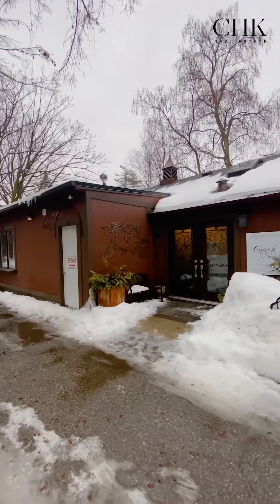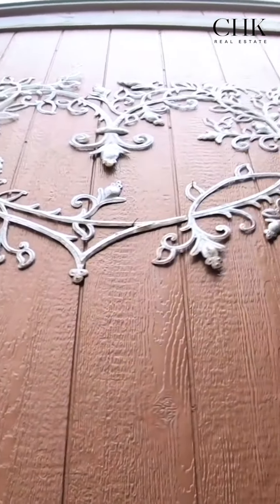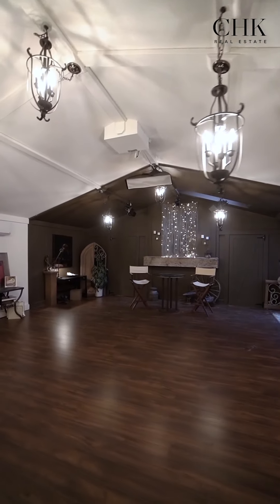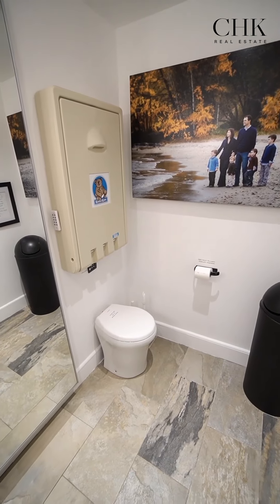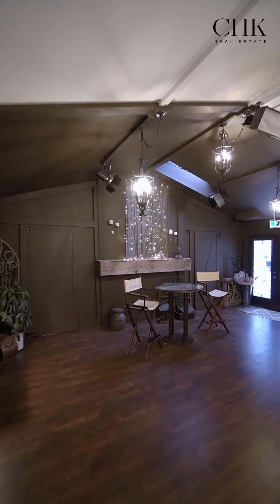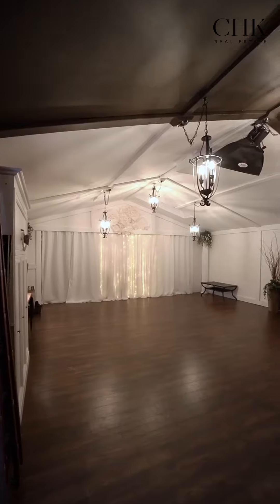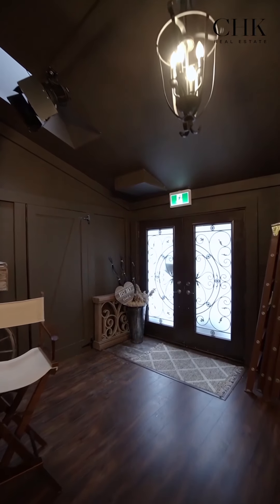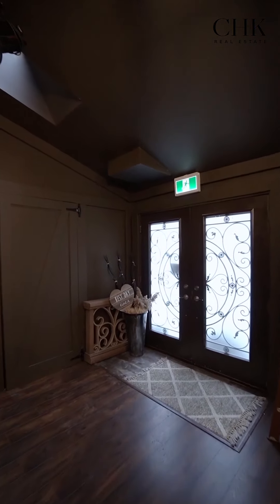Behind this beautiful home is a coach house that we can't wait to tell you more about. This is a massive all-year-round space equipped with heat, air conditioning, and a bathroom. It's amazing and has become a well-known wedding venue and magical space to host private events. The coach house features gorgeous vaulted ceilings, two skylights, oodles of character, charm, and all the rustic feels.